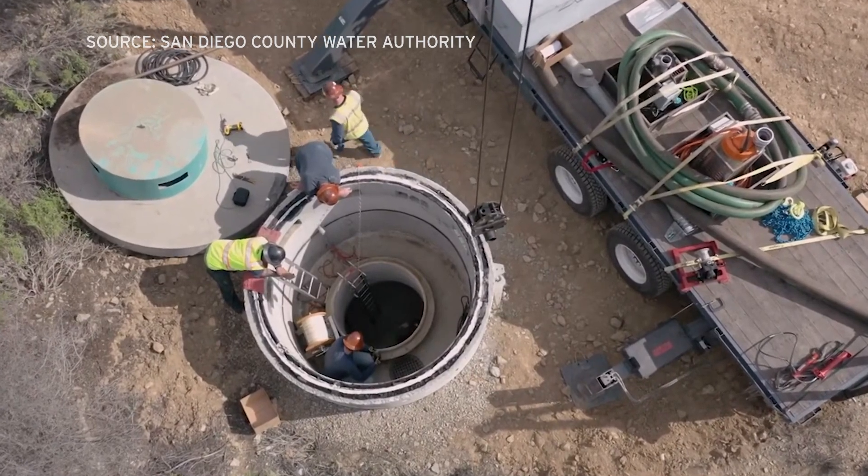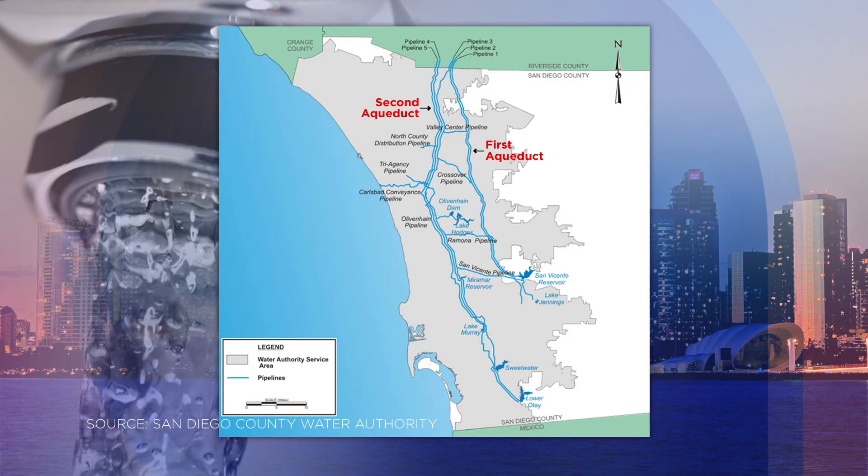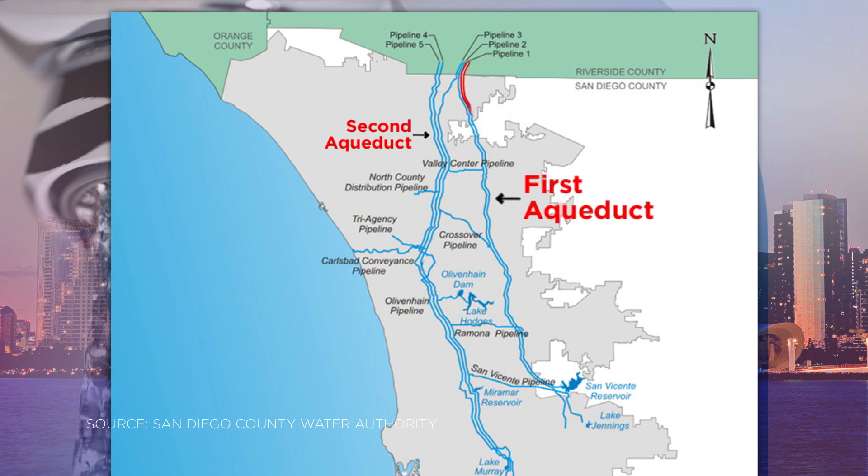Even a small leak can be quite devastating given the pressures and volumes of water inside the pipeline. This work is happening in Aqueduct 1, comprised of one pipeline built in the 1940s and Pipeline 2 built in the 1950s. Pipeline 2 is being inspected now with repairs to follow, then the older one is next. This condition assessment covers 15 miles and is anticipated to be complete in about four to five weeks, with rehabilitation work taking about a year.